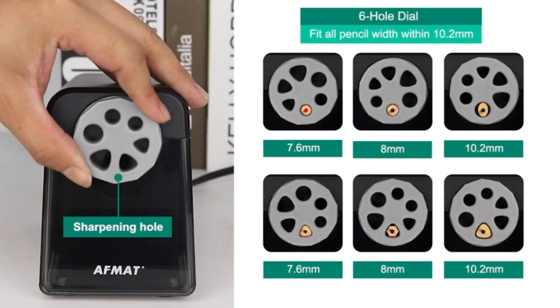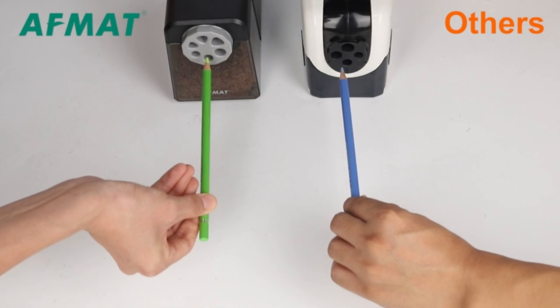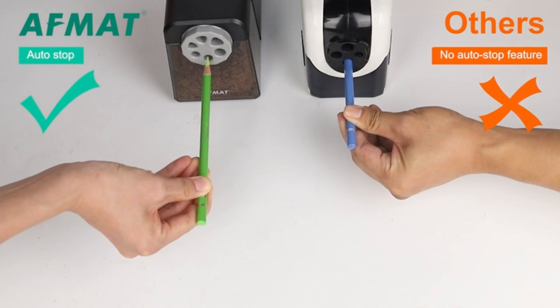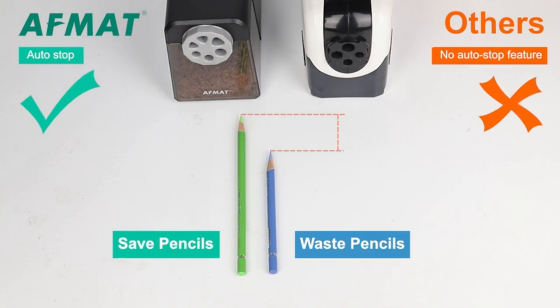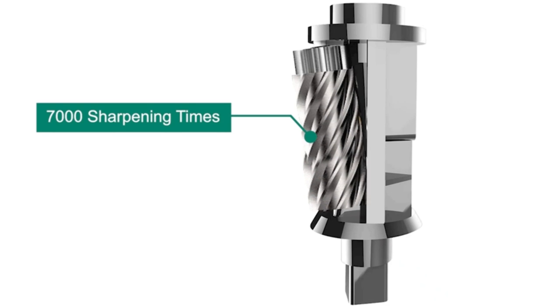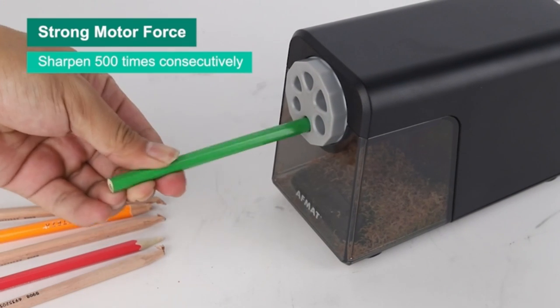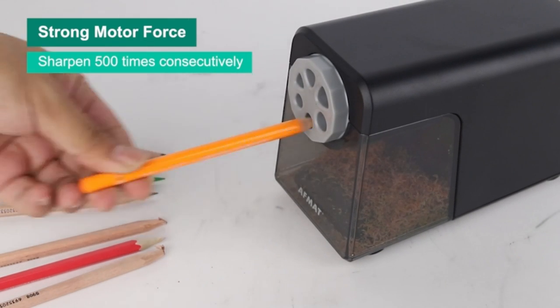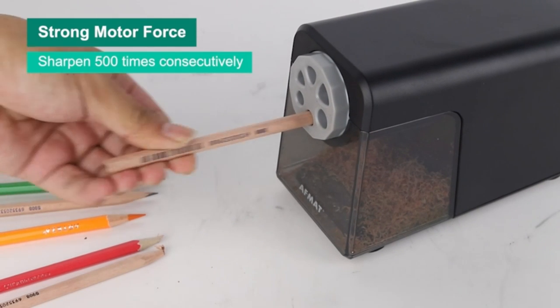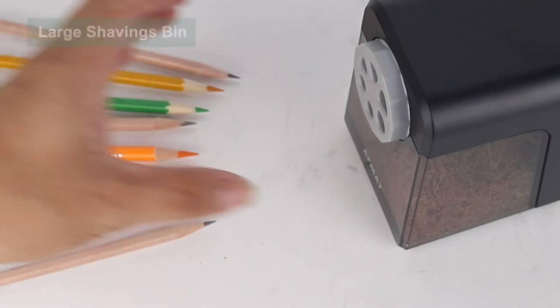Six-hole pencil sharpener. The six pencil holes of this electric pencil sharpener accommodate almost all pencils varying in size from 10.2mm, and in shape including round, triangular, hexagonal, etc., keeping every pencil snugly fitted while sharpening for even cutting. The point this electric sharpener produces is sharp, even, and smooth, thanks to its integrated auto-de-boring process at the end of each sharpening cycle. The industrial-grade helical blade is engineered for extreme durability, up to 7,000 sharpening times, and can consecutively sharpen more than 500 pencils without stopping — ideal for heavy classroom use.